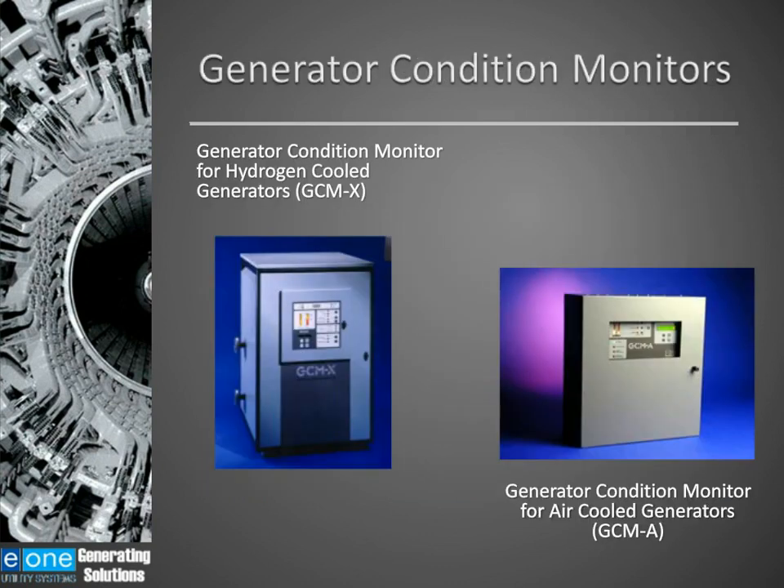This webinar is about hotspot detection in large synchronous generators. I will be discussing two different technologies: one for detecting hotspots in hydrogen-cooled generators, which uses an ion chamber as a detector, and one used for detection of hotspots in air-cooled generators, which uses a cloud chamber as the detector.